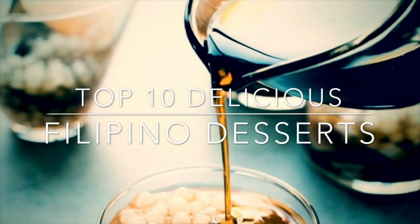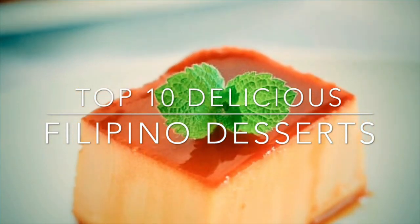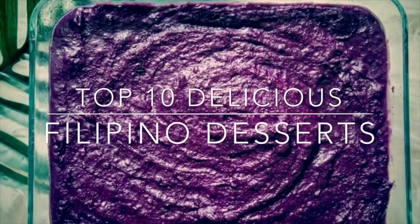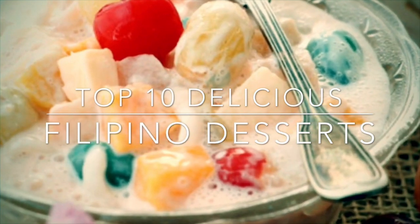Hi and welcome to my channel. Most Filipinos have a sweet tooth — for special occasions, something sweet must always be on the table as a dessert or even in the main course. They tend to look for something sweet.